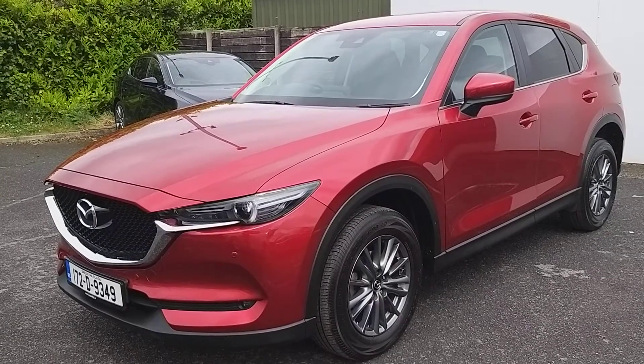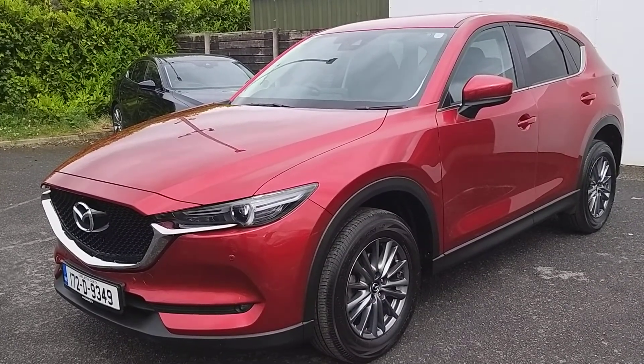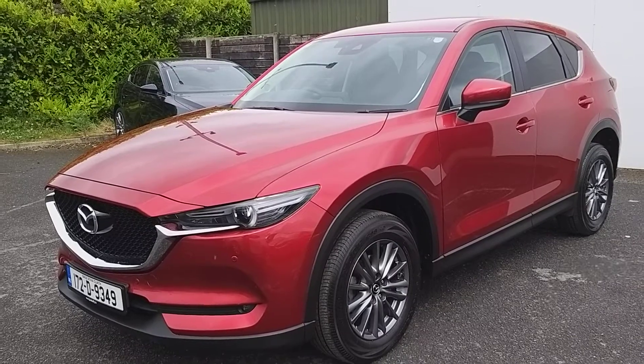If you'd like to test drive this car, please ask for the sales team on 01 850 3939. Thank you.